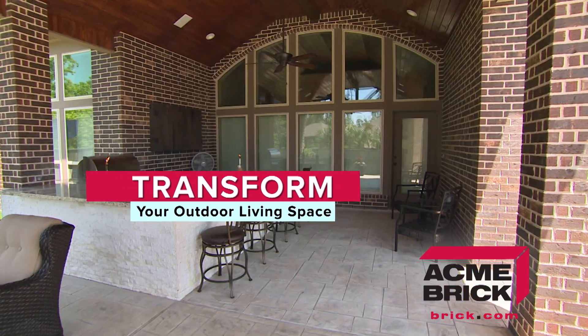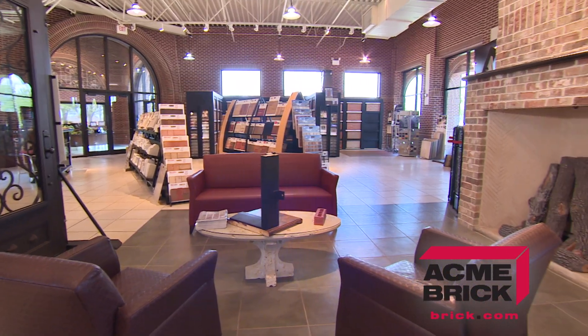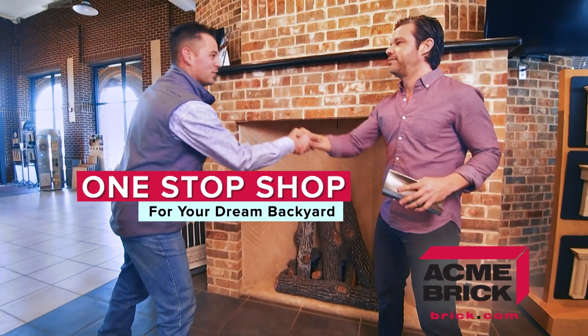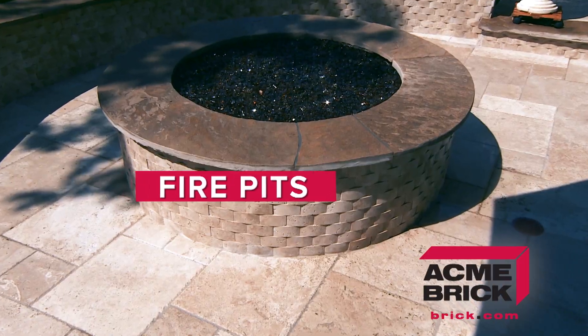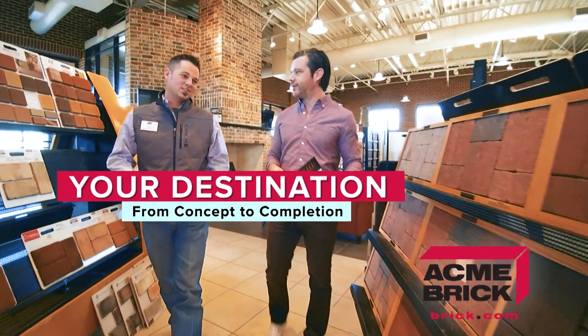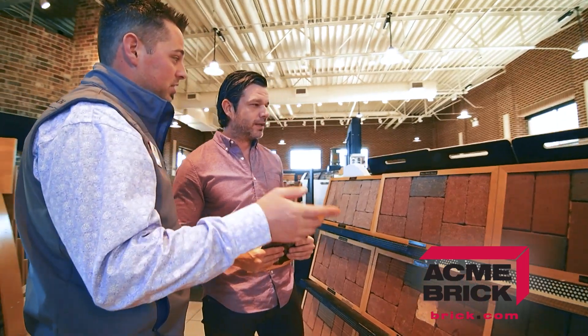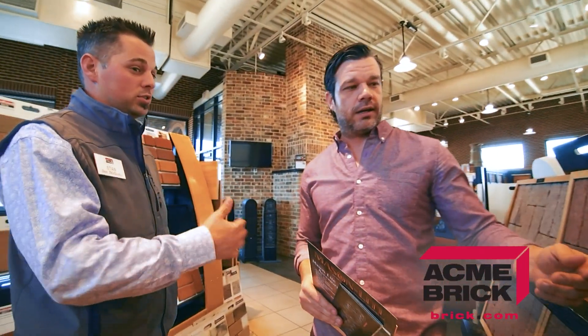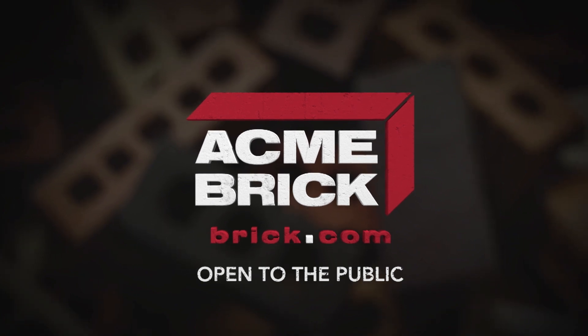Looking to transform your outdoor living space? The Acme Brick Showroom is more than just a wide selection of quality brick — it's a one-stop shop for your dream backyard. Our showroom features countless products for outdoor living, from fire pits to full outdoor kitchens. The Acme Brick Showroom is your destination to take your home project from concept to completion. Visit with one of our experts today at brick.com to find a showroom near you.